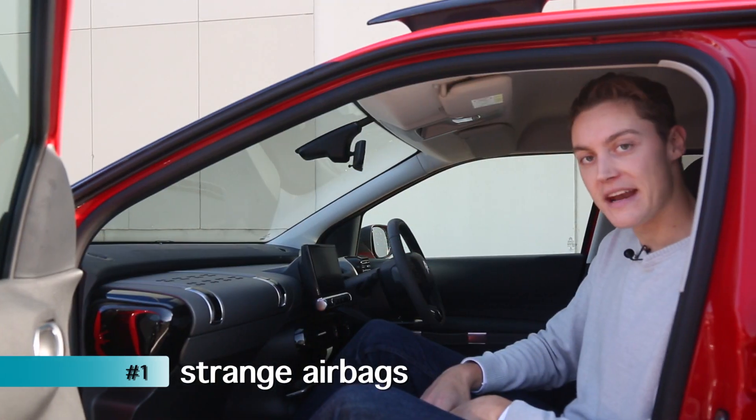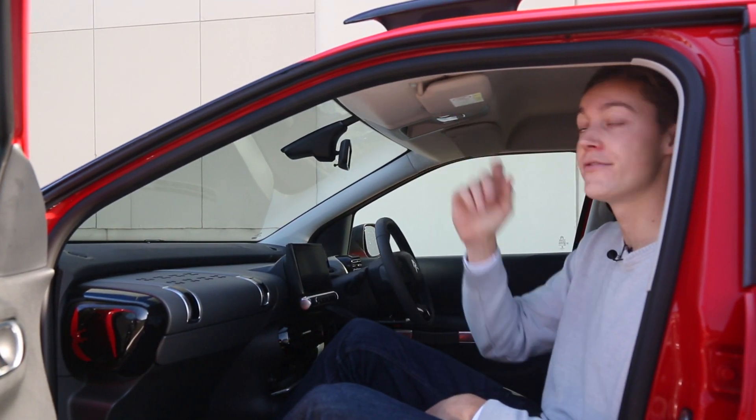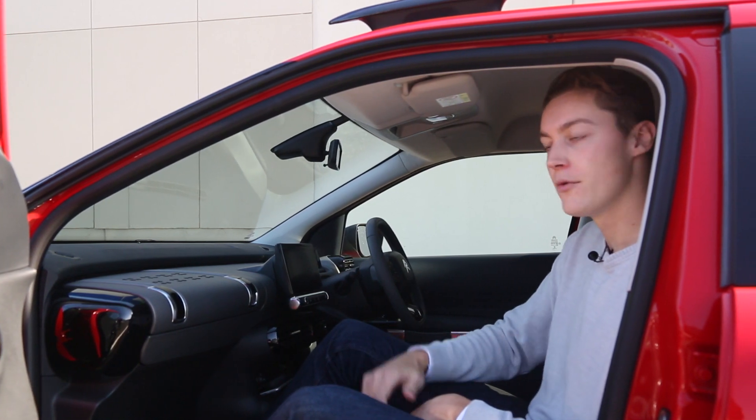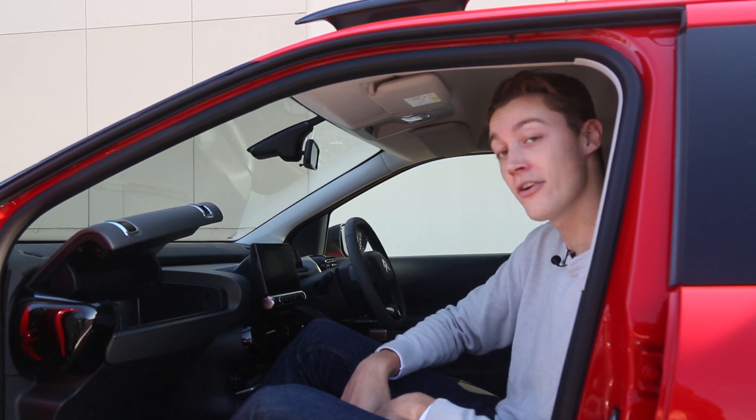The passenger airbag comes out of the ceiling. That's right, it doesn't come from here — Citroen's put it up next to your forehead. Apparently that frees up more space for the glove box, and it looks like it's worked. You could fit a lot of gloves in there.